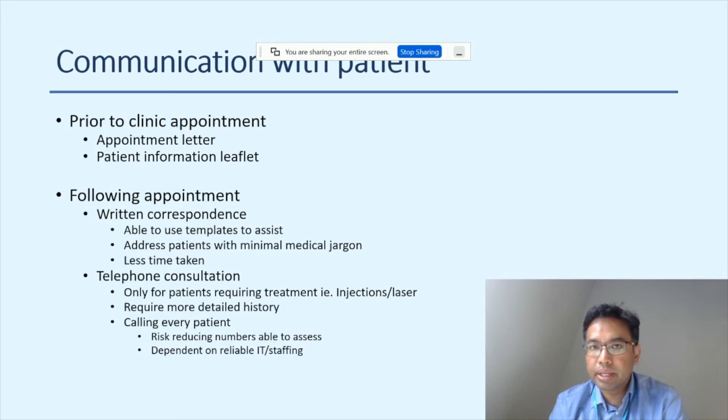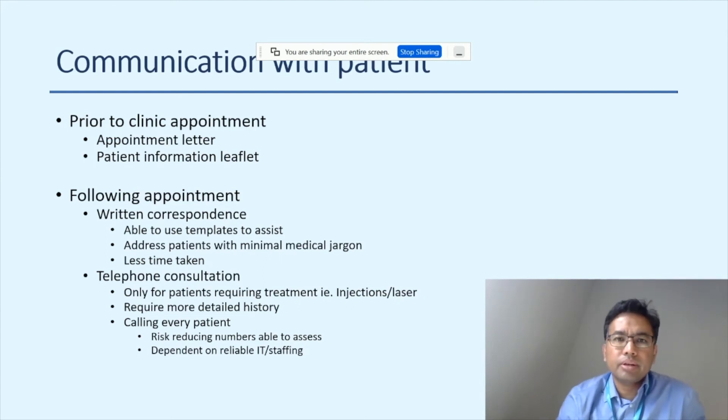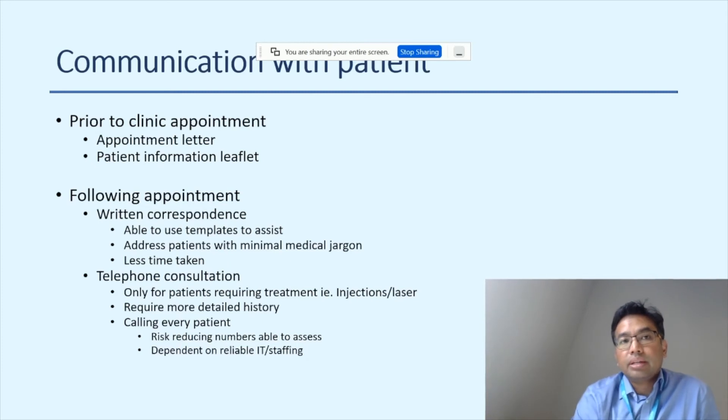Telephone consultation can supplement written correspondence. For patients requiring treatment such as injections or laser, we call them to discuss treatment and obtain verbal consent before booking them in. However, calling every patient is time-consuming, reduces the number you can assess, and becomes problematic if IT fails or staff are unavailable, since patients have been given a specific call time. So telephone consultation should ideally be used selectively rather than routinely.